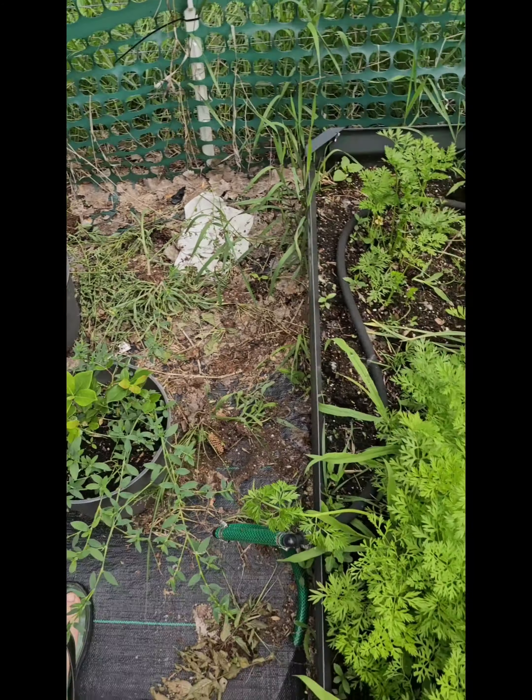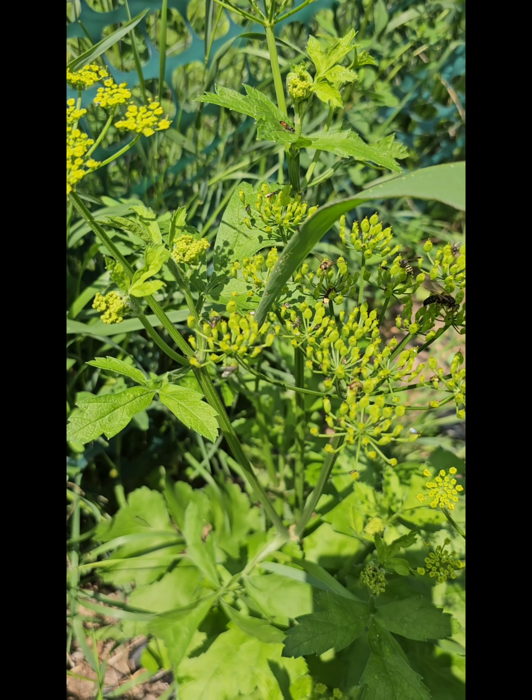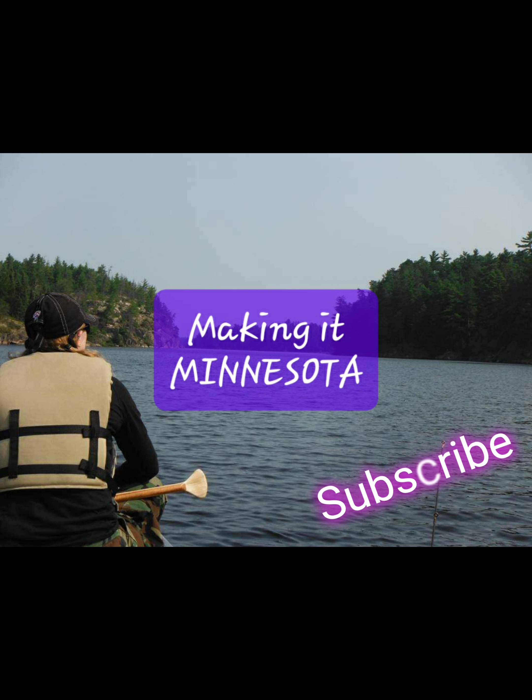That wraps up our tour today. Just a couple cool things to share — a few more blueberries ripening, and our milkweed is blowing up. We've got so many pollinators in the garden: honeybees, bumblebees, hoverflies, just all sorts of stuff getting my fruit ready to bear. Thanks again for coming along while we went through the garden — I'll do another update in about a week or so. Take care, bye!